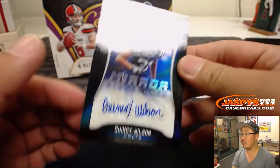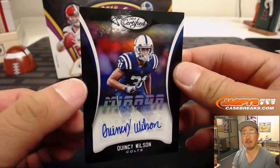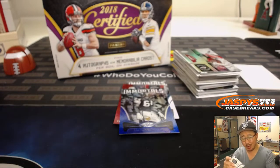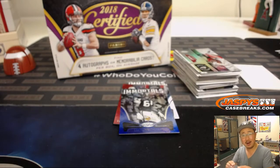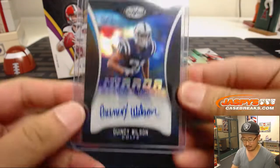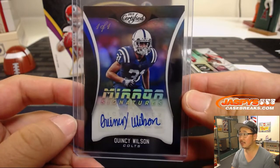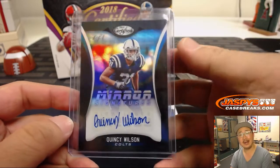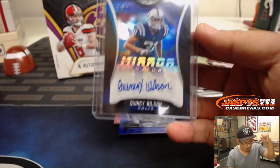I'm going to start off with mirror signatures — one of one mirror signatures. Quincy Wilson. There you go, man. Ricky, all aboard the Big Hit Express! Woop woop!